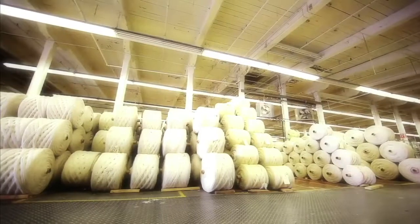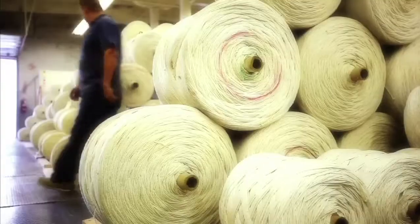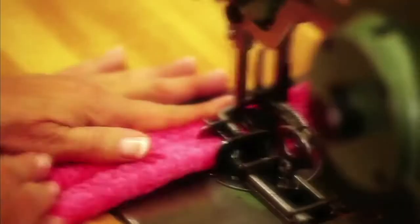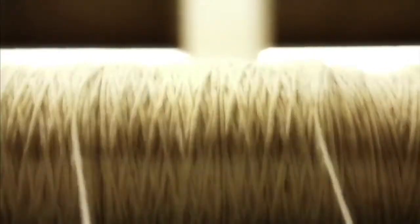One thing that is unique at Capel is we are a completely vertical company. We start with the raw materials and take that through every process. It goes in the hopper, the carding, the twisting, spinning, dyeing, braiding, and sewing and selling processes we do, so we're completely vertical when it comes to our rugs, and that's unique in our business.